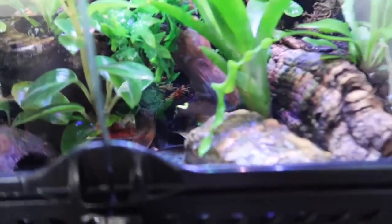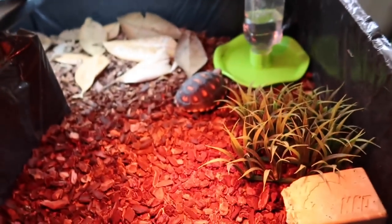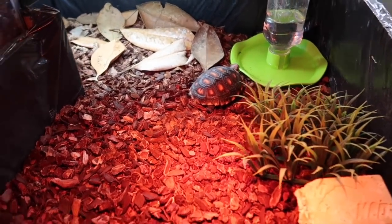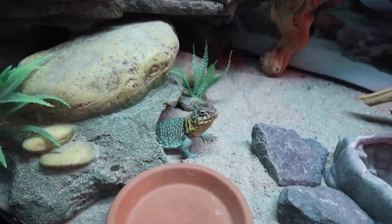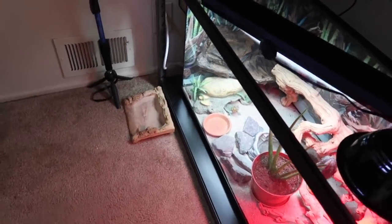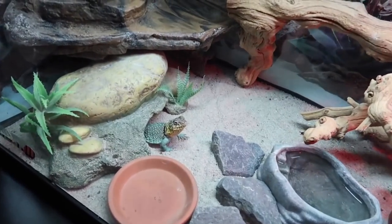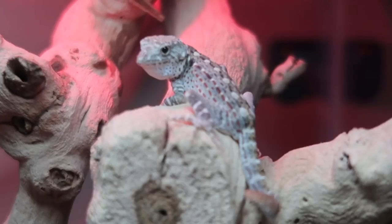I'm so happy to have this new addition. I'm gonna make so many videos with this new guy. Hey, what do you have to say about the new roommate? Rudolph doesn't really care — he's looking the other way. Now I have two really nice rare lizards: the Zonosaurus, my color lizard that not many people have, and now this new addition.